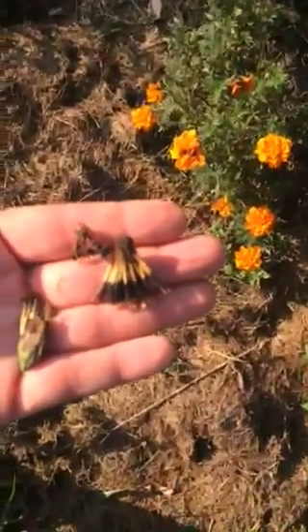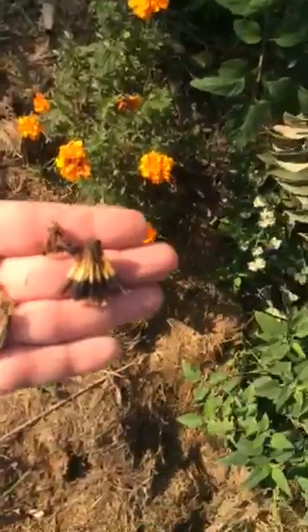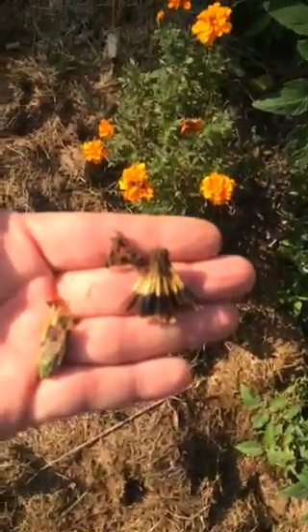And they grow wonderfully. They blossom all season long, and they repel insects naturally — except for the good ones.